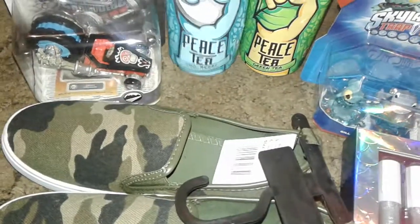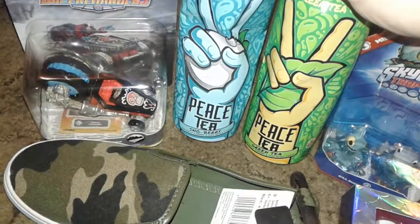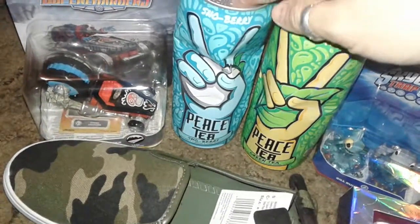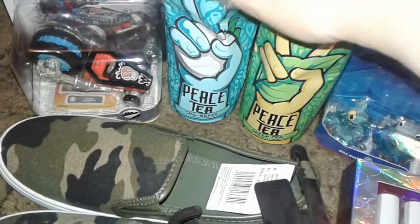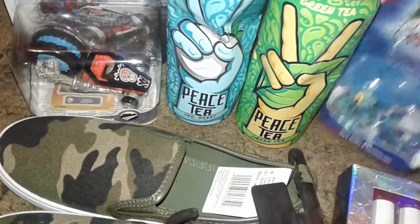Hey guys, this is a Five and Below haul so let's get started. I went to Five and Below and just grabbed these drinks — they're already finished. My son loves the snow berry one, I love the green tea one. So me and him just went by there to get some new stuff and I spotted all this cool stuff.